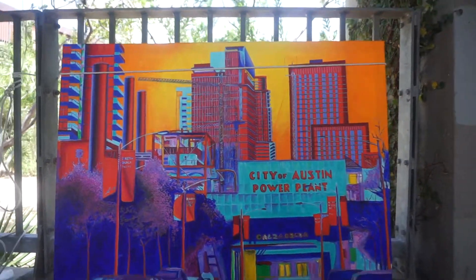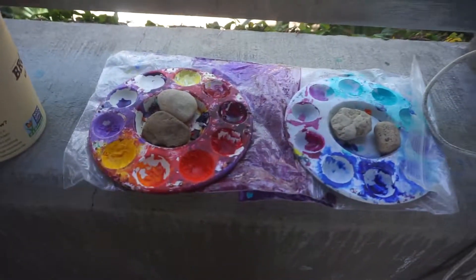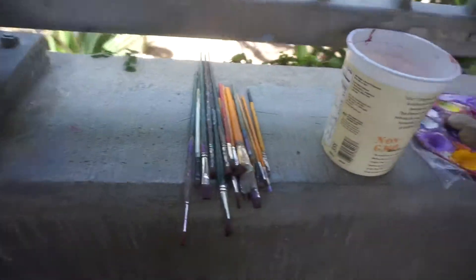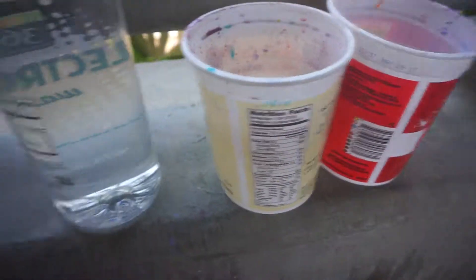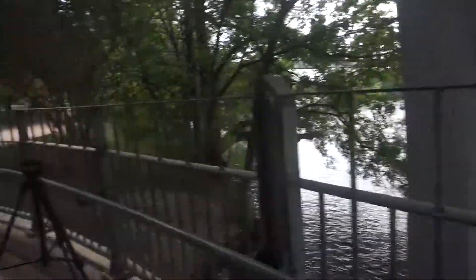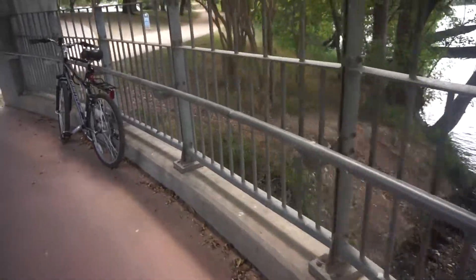Hello, this is Ricardo Calzadilla. I'm out here painting on the hike and bike trail, just getting started. I've got my water, my brushes, more water — water for painting and water for drinking — my food supply, my sustenance. Everything comes in this backpack. Maybe I'll start doing some podcasts or videos from out here. I'm not very good at this. My tripod, and here's my bicycle.